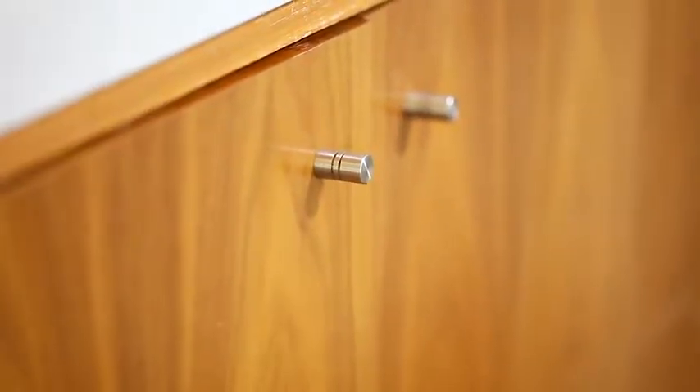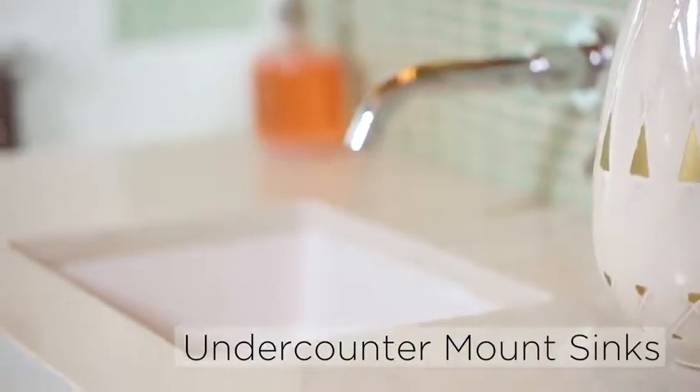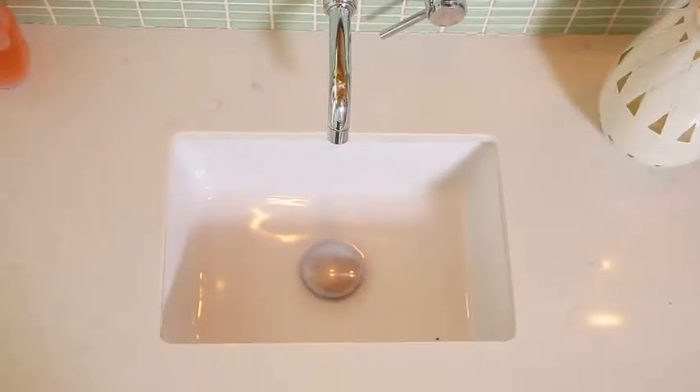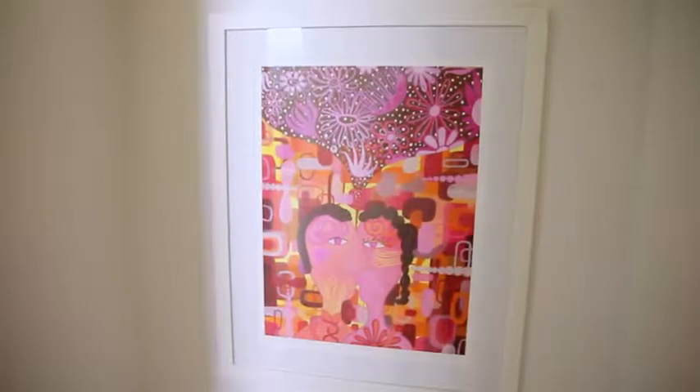Look for vanities without a lot of cabinet paneling or fussy hardware. Under-counter mount sinks are in keeping with the modern design and help keep the vanity area clean and uncluttered. Add a pop of color with a piece of framed art or hanging towels.